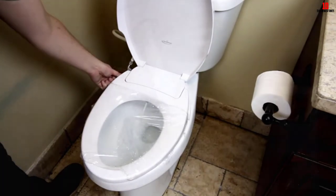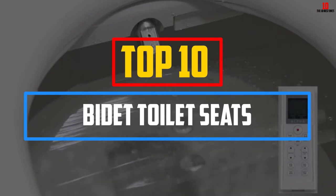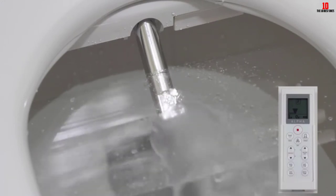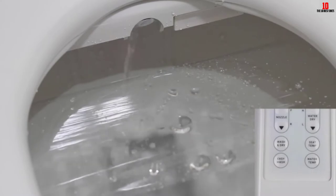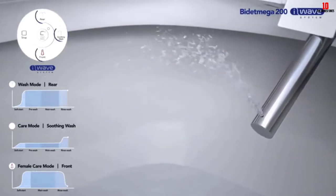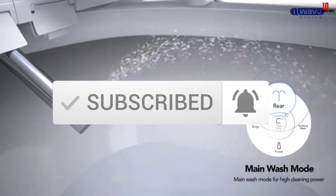In this video we're going to be checking out the top 10 best bidet toilet seats available on the market. I made this list based on my personal opinion and hours of research, listing them based on popularity, quality, price, durability, and user opinions. For more information and updated prices, check out the description below, and make sure to subscribe for more reviews.